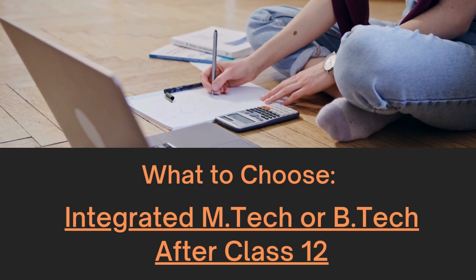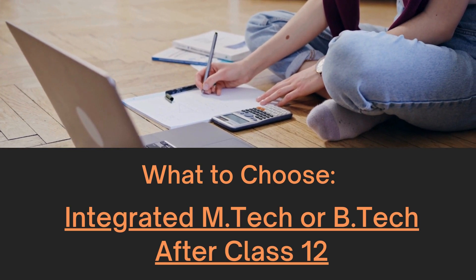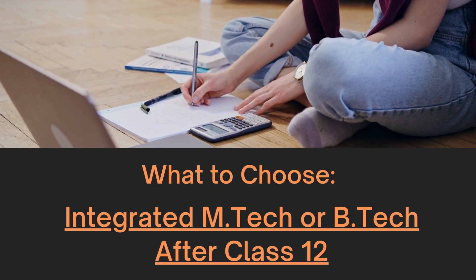Hello everyone, and welcome back to our channel. Today we are diving into a question that many high school graduates face: what to choose — Integrated M.Tech or B.Tech after Class 12? It's a crucial decision that can shape your academic journey and career path.